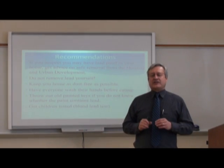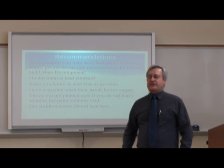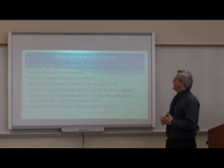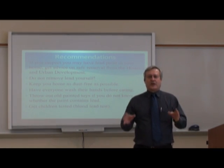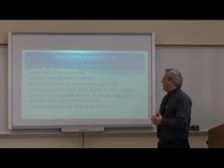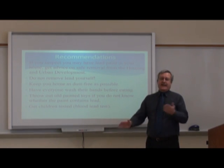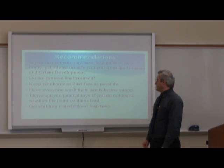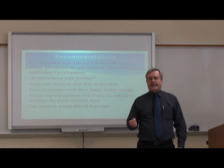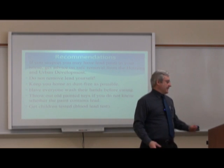Some recommendations regarding potential lead exposure in the home: if you suspect you may have lead paint, get advice on safe removal from Housing and Urban Development. Do not remove the lead yourself. Keep your home as dust-free as possible. Have everyone wash their hands before eating to get any dust off. Throw out any old painted toys if you do not know whether the paint contains lead. Please consider getting children tested, especially in those first five years of life, but even beyond if you think there might be potential lead exposure.